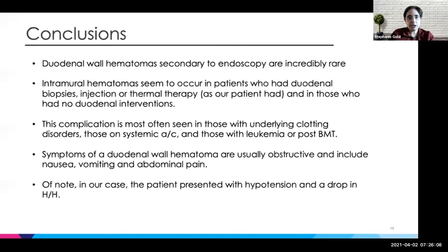In terms of conclusions: duodenal wall hematomas secondary to endoscopy are incredibly rare. Intramural hematomas usually occur in patients who've had duodenal biopsies, injection, or thermal therapy, but you don't need to have these interventions. Mostly seen in patients with underlying clotting disorders or systemic anticoagulation or leukemia. Symptoms are usually obstructive. Notably, our patient presented less with obstructive symptoms and more with hypotension and a drop in hemoglobin.